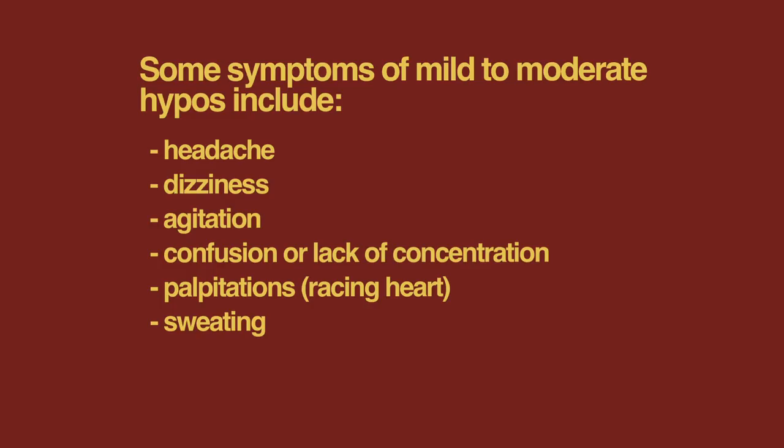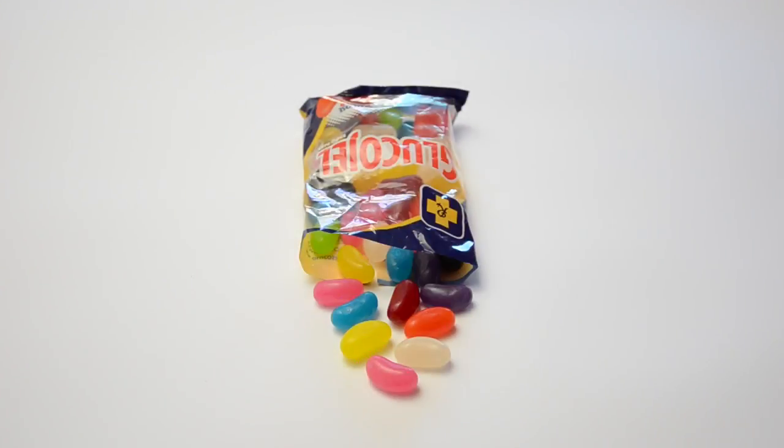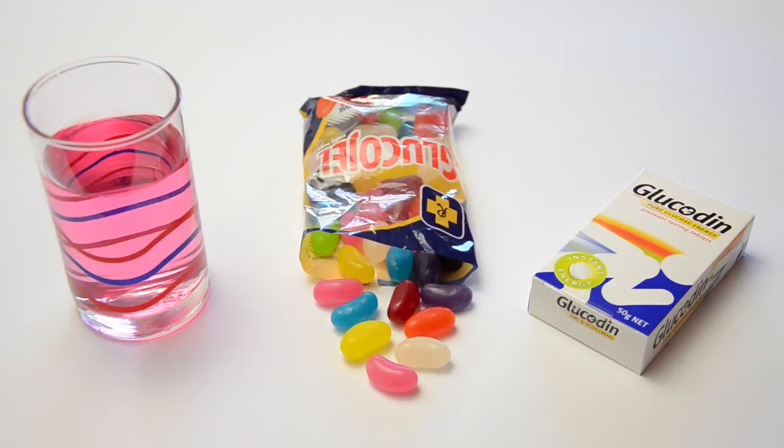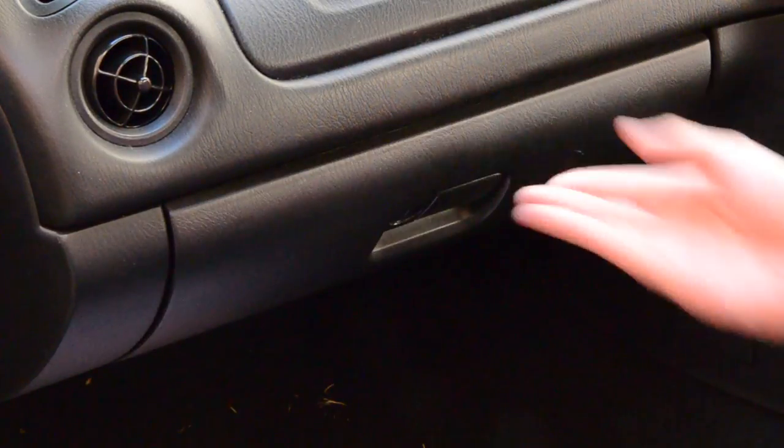The following are some symptoms of mild to moderate hypos. In most cases, hypos can be treated by eating or drinking a small amount of glucose-rich food such as some jelly beans, glucose tablets or a sweet drink. Remember not to use sugar-free products to treat hypos. It is important for people on insulin to keep a source of glucose on them at all times, just in case a hypo occurs.